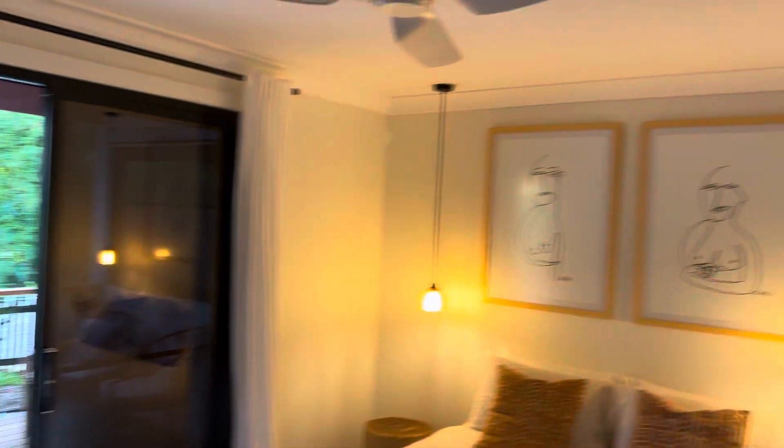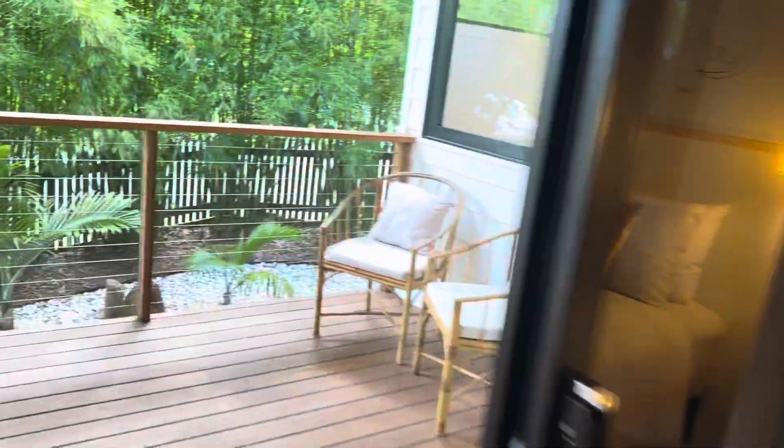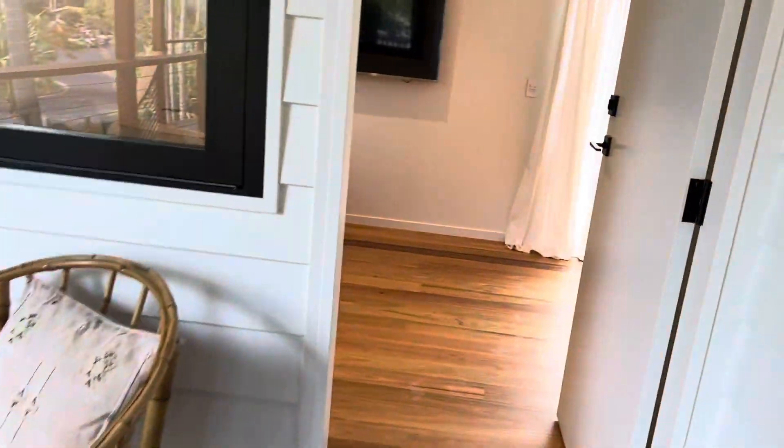Come back into bedroom two. In through here as well — nice polished timber floors, ducted air conditioning, fans. Back out onto the terrace or deck.